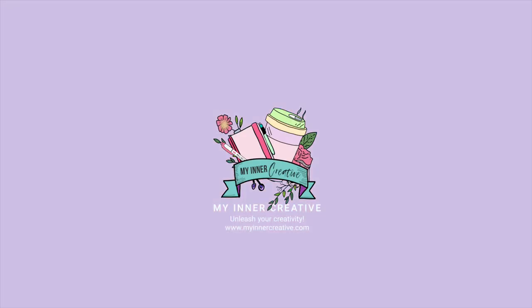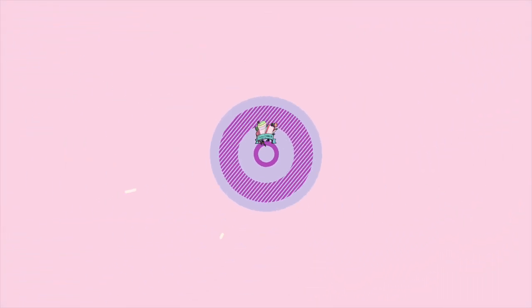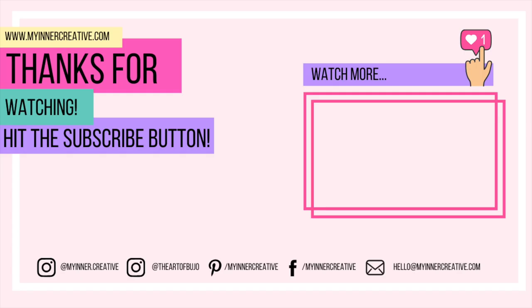Anyway, it was great having this chat. It was a bit more of a deep and meaningful than I planned, but we're really happy to answer any questions you have. Please don't forget to hit the subscribe button and feel free to leave questions in the comments below. We're all over Instagram, Pinterest, and Facebook, and you can hit us up on email as well. Look forward to seeing you next time — thank you so much for tuning in.